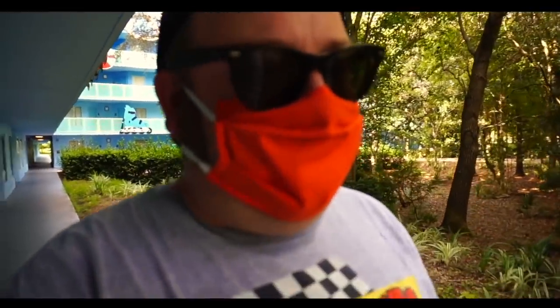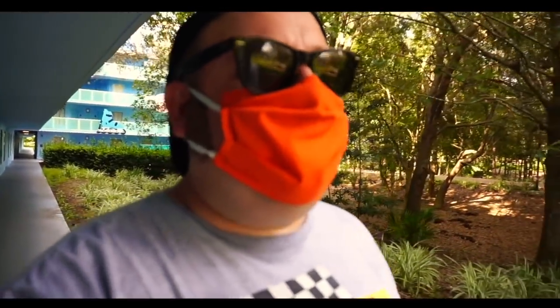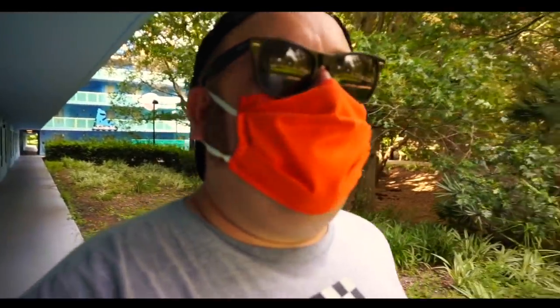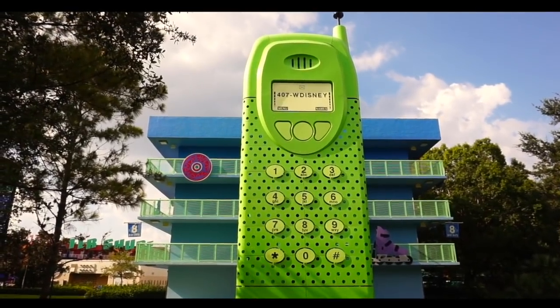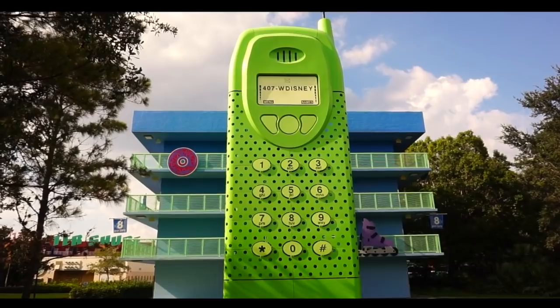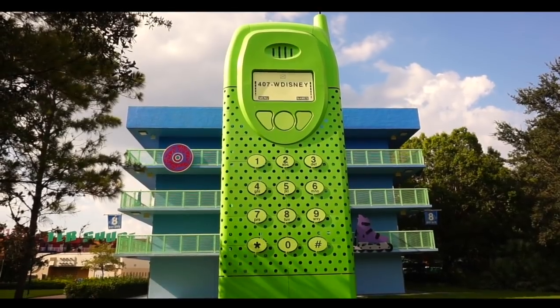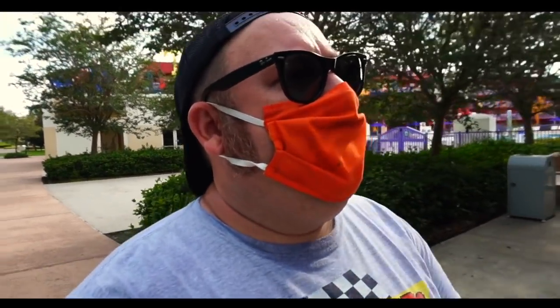Here's an idea for a refurb — they should put Max Goof and Goofy from A Goofy Movie on the back side, because A Goofy Movie is like the ultimate 90s Disney animated film. The staircase here in the 90s is basically a Nokia cell phone — everyone had this phone at one point. The number on it says 407, which is the area code here in Orlando, and the number spells out W-Disney, which I believe is the old number to call for reservations.